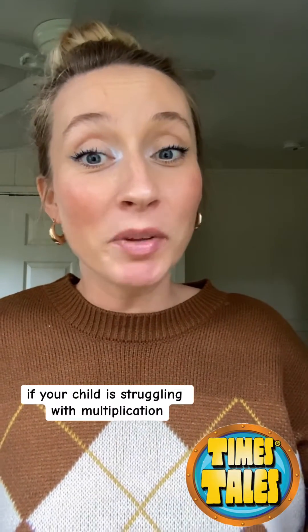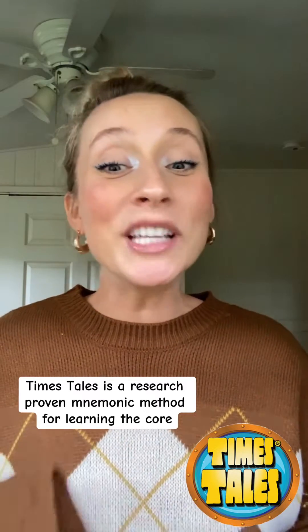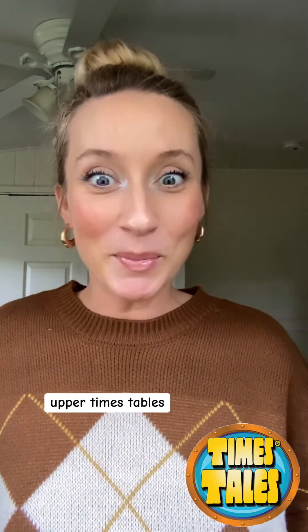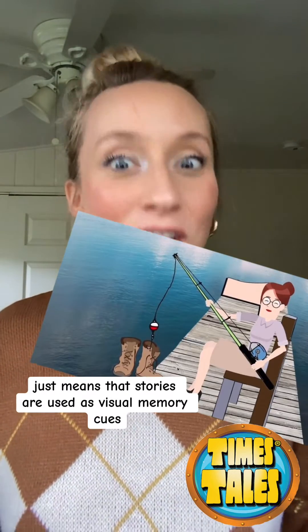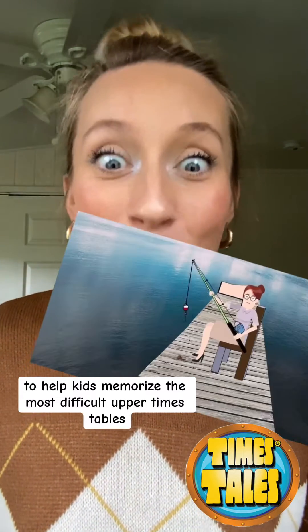If your child is struggling with multiplication, let's talk about Time's Tales. Time's Tales is a research-proven mnemonic method for learning the core upper times tables. Mnemonic in this case just means that stories are used as visual memory cues to help kids memorize the most difficult upper times tables.